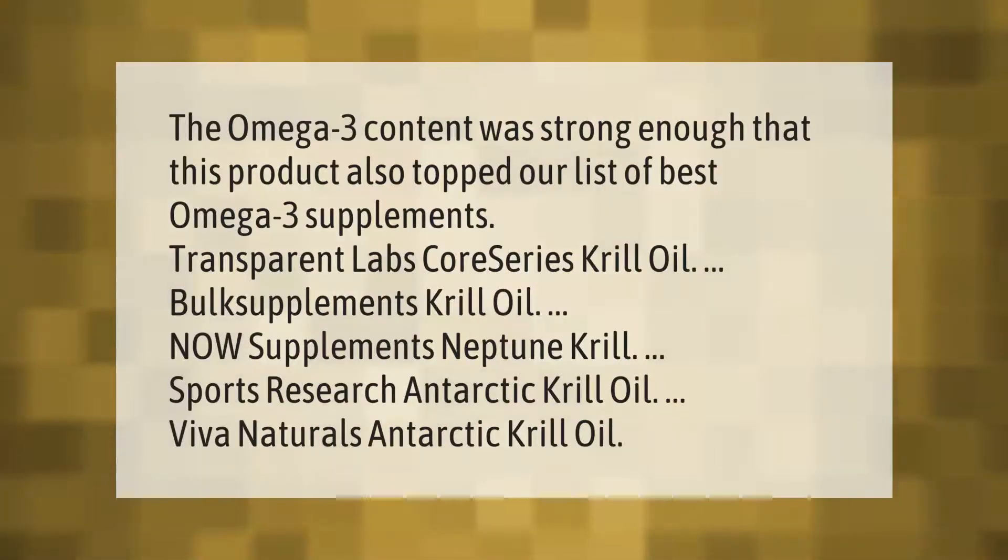The omega-3 content was strong enough that this product also topped our list of best omega-3 supplements. Top krill oil products include: Transparent Labs Coreset Series Krill Oil, Bulk Supplements Krill Oil, Now Supplements Neptune Krill, Sports Research Antarctic Krill Oil, and Viva Naturals Antarctic Krill Oil.